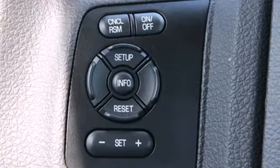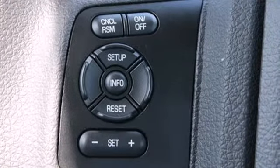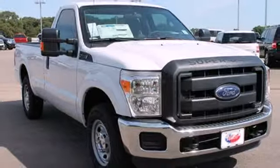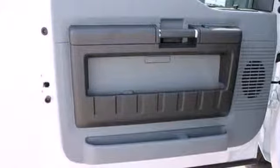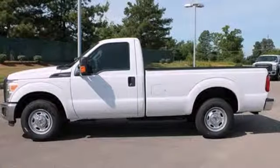The 6-speed TorqShift automatic transmission is specifically designed for your heavy-duty torque demands. The safety canopy system with roll-fold technology keeps you protected so you can keep your mind on the task at hand.